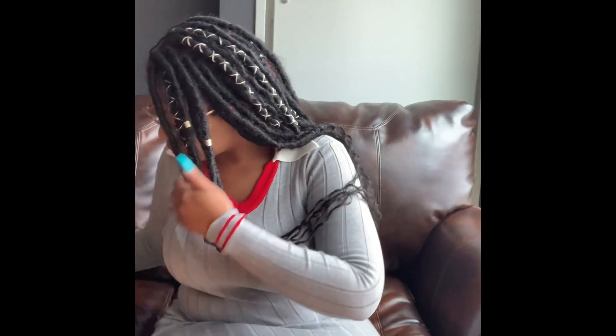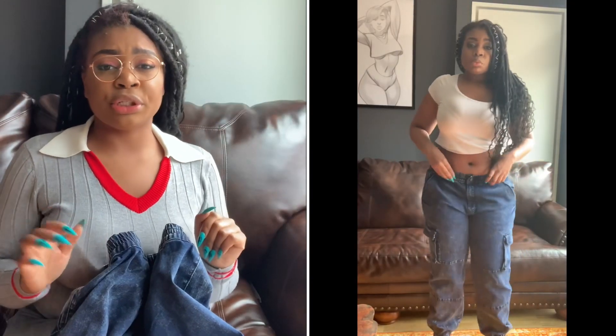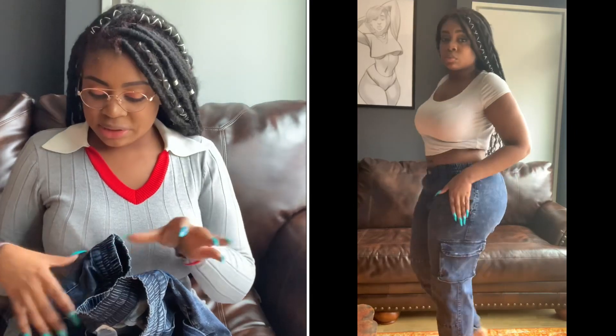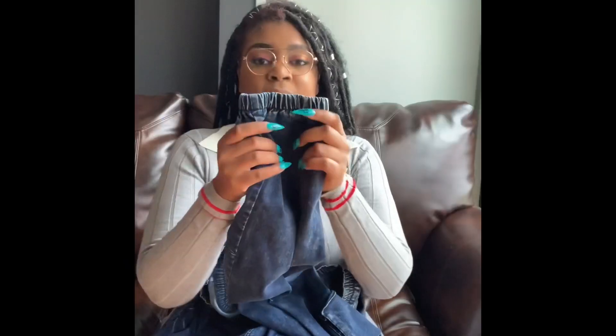These are the Going Good cargo jeans in acid wash. I think baggy jeans with a tight waist are super sexy, especially with heels and a crop top. I could have gone a smaller size, but I love how these fit — they cling to my waist perfectly, and the pockets are actually usable. I'm going to pair them with heels.